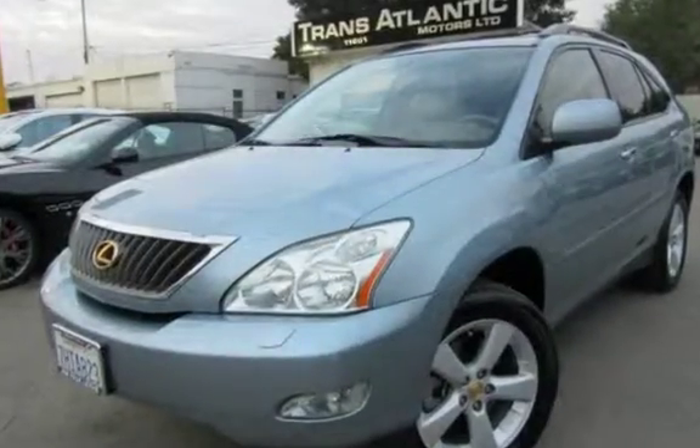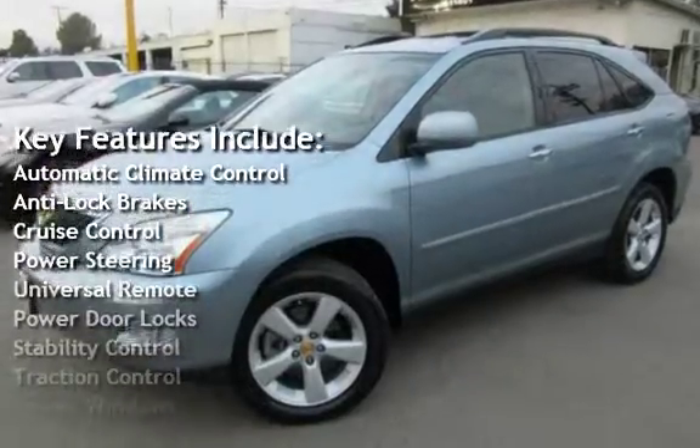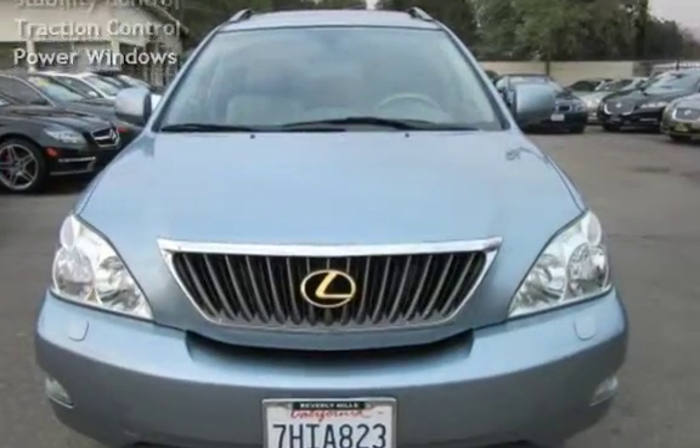Key features include automatic climate control, anti-lock brakes, cruise control, power steering, universal remote, power door locks, stability control, traction control, and power windows.